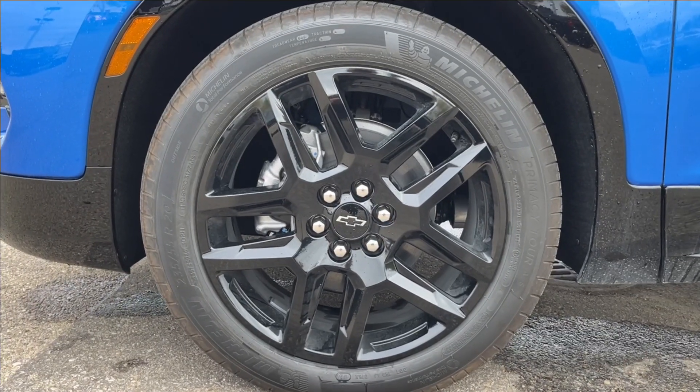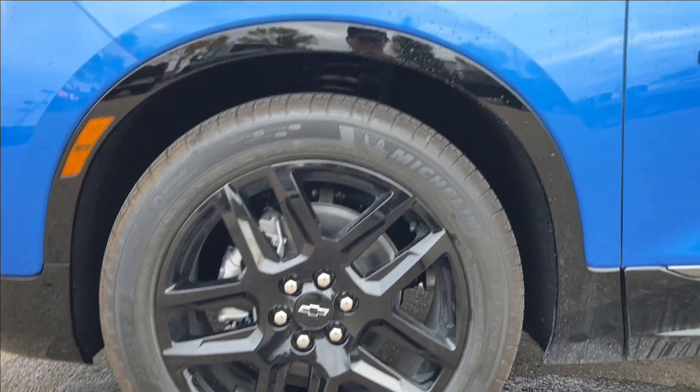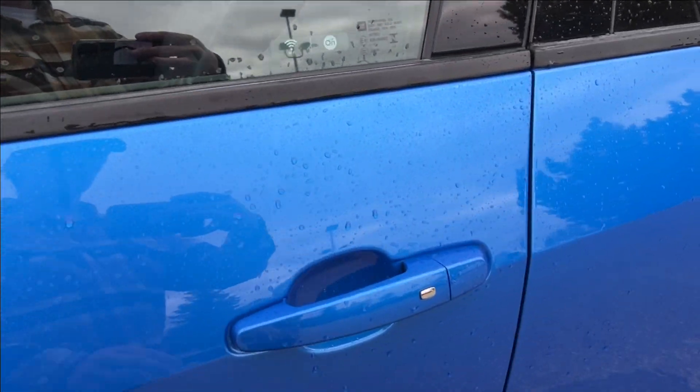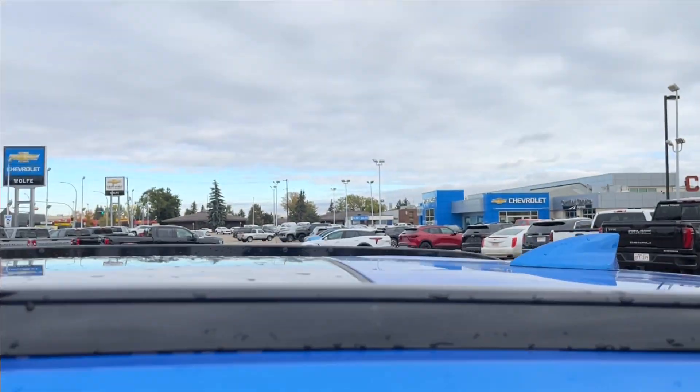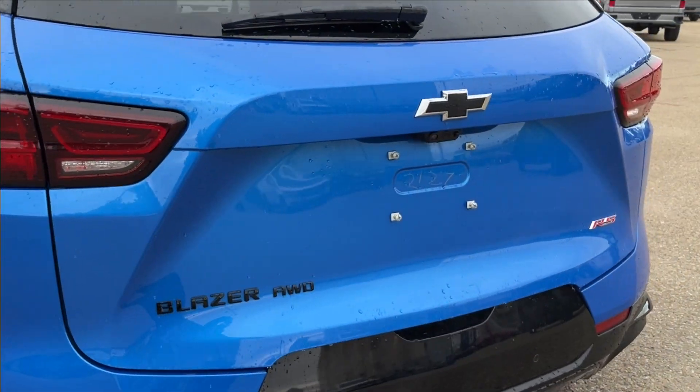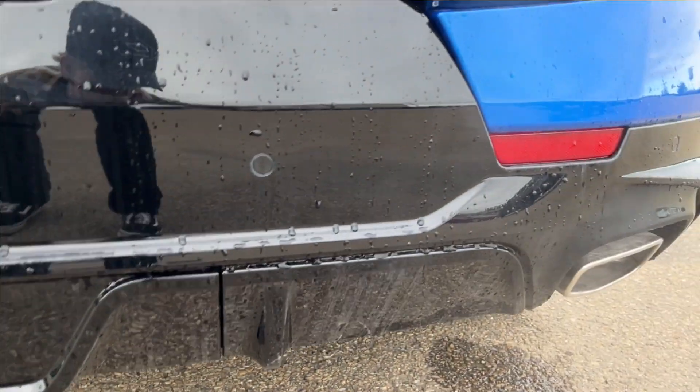You're going to have these blacked-out 20-inch wheels on Michelin Primacy Tour tires with the Blazer badging, paint-matched mirror caps, and keyless entry door handles. Black luggage rails up top, deep-tinted rear glass with black emblems, and the dual exhaust as well.